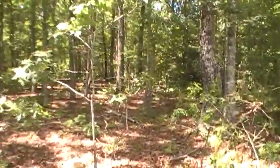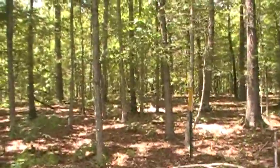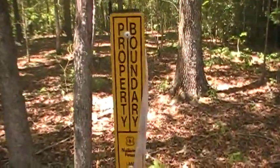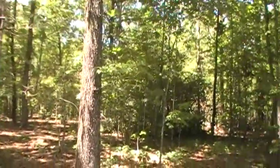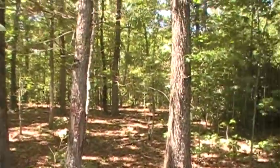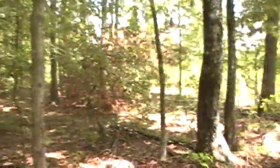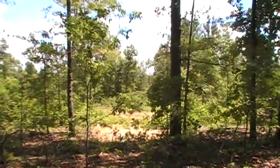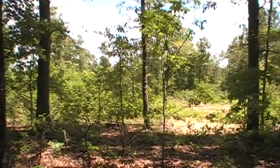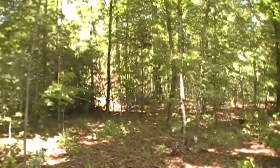Coming back into these trees, here's a sign indicating national forest — so that is all Mark Twain National Forest behind that sign. This is a pretty good opportunity: you can have your cabin or your campsite on your five acres, and yet you can literally walk onto thousands and thousands of acres of public land.